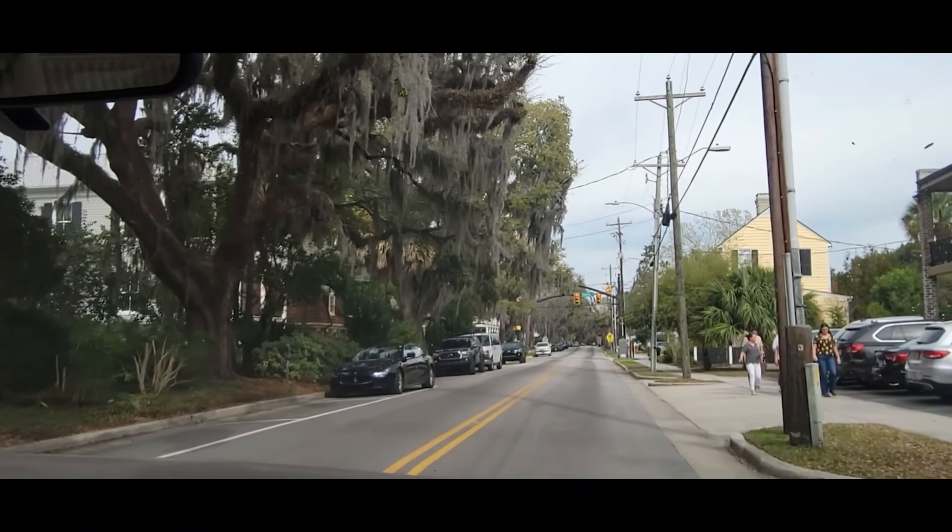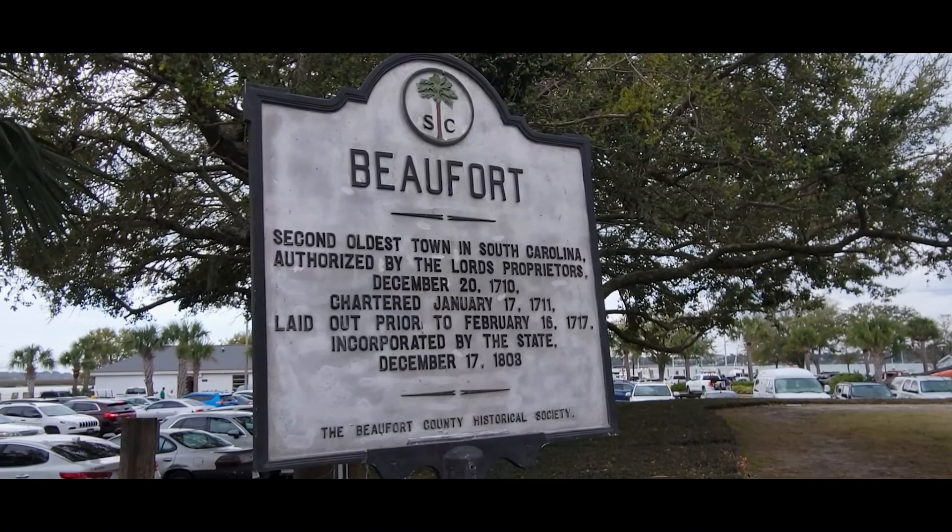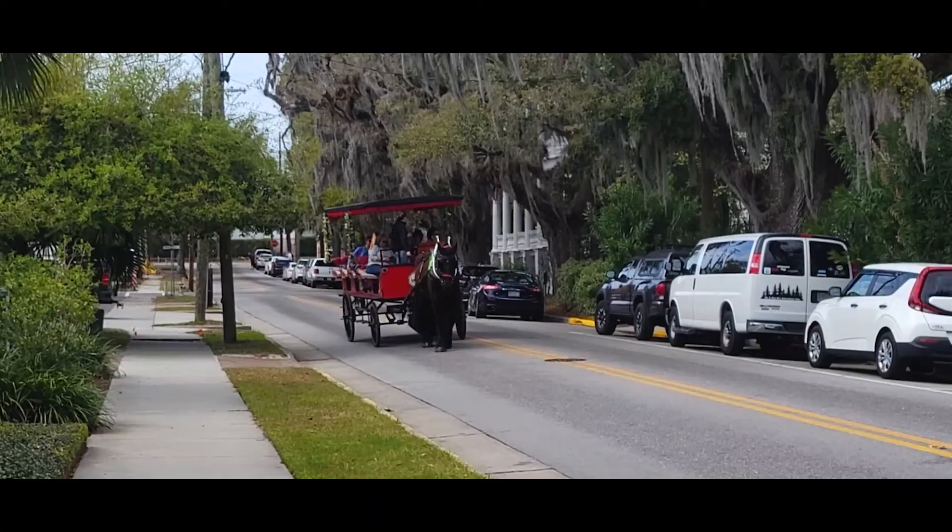Welcome to Beaufort, South Carolina. I'm Jennifer, and in this video I'll be showing you Beaufort in the springtime. Beaufort is the second oldest town in South Carolina, and even though it looks like 'Beaufort,' it's actually pronounced 'Beaufort.'